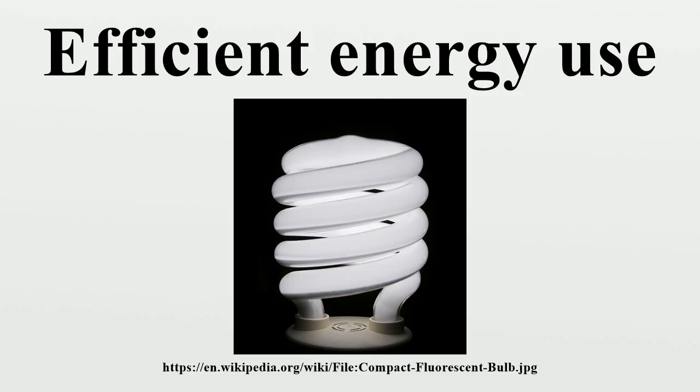For example, an air conditioner uses more energy during the afternoon when it is hot. Therefore, an energy-efficient air conditioner will have a larger impact on peak demand than off-peak demand. An energy-efficient dishwasher, on the other hand, uses more energy during the late evening when people do their dishes. This appliance may have little to no impact on peak demand.